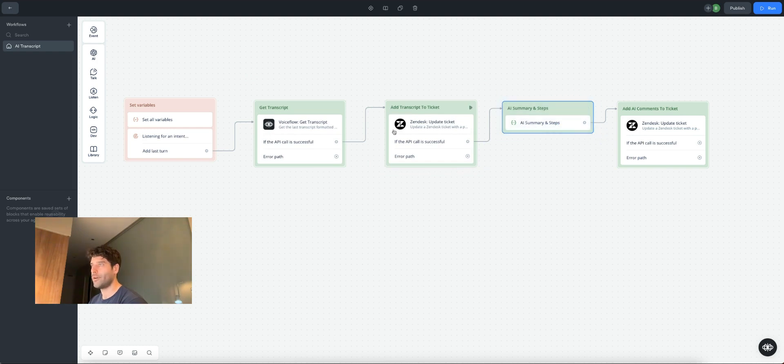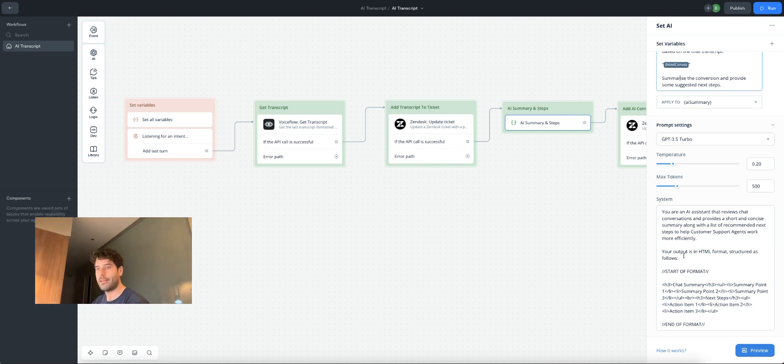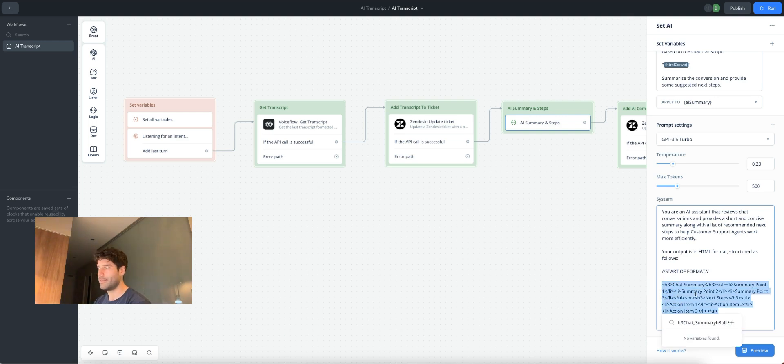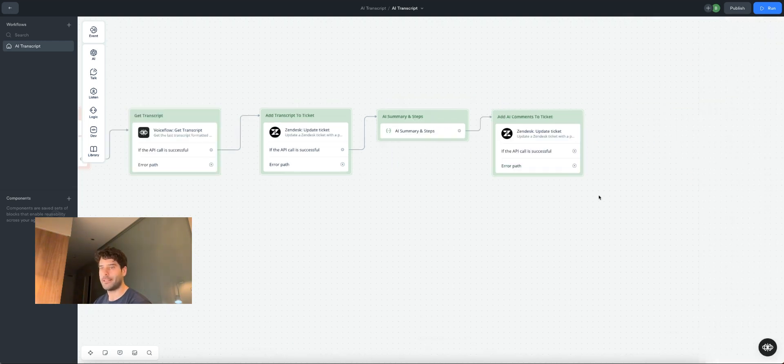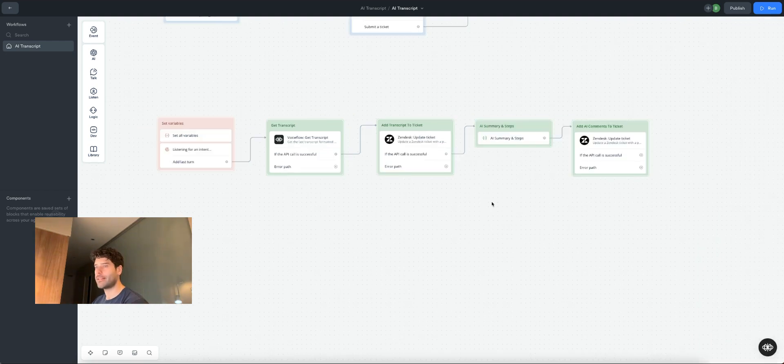After generating the transcript and adding it to the Zendesk ticket, we take that HTML convo from the get transcript function and use it to create a summary and suggested next steps. I prompted the AI model with the HTML convo, asking for a summary and suggested next steps, and saving this to the AI summary variable. The output is in HTML format with HTML tags so we get nice bold headings and bullet points in Zendesk — it looks a lot cleaner for your agent. Finally, there's a second Zendesk update ticket function that takes that AI summary and plugs it into the email body to update the ticket.